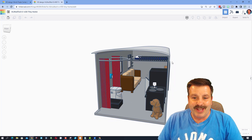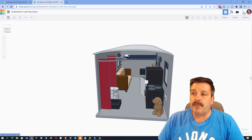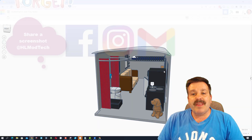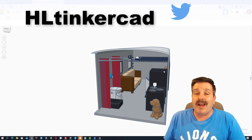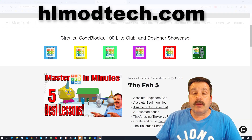Friends, remember if you ever make something you think is awesome — like my cute little tiny home here — it is so easy for you to share your work with me. You simply click this button, generate a link, copy that link, and then reach out and share it with me. I'm HL Mod Tech on Facebook, Instagram, and Gmail. You can also track me down on Twitter — I am HL Tinkercad.